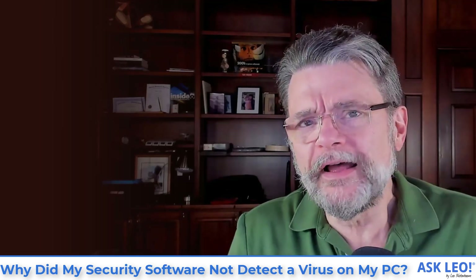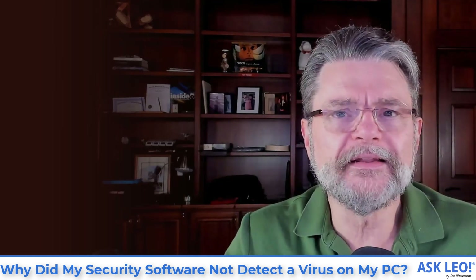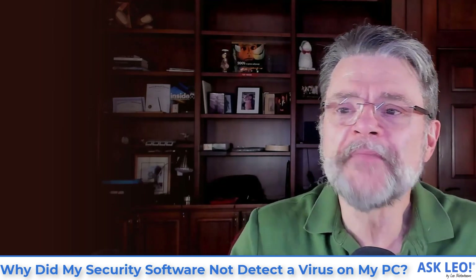I hope this was helpful and that we didn't stretch the metaphor too far. For the full article on which this video was based, updates, related links, and more comments, visit askleo.com/6276. I'm Leo Notenboom. This is askleo.com. Thanks for watching.